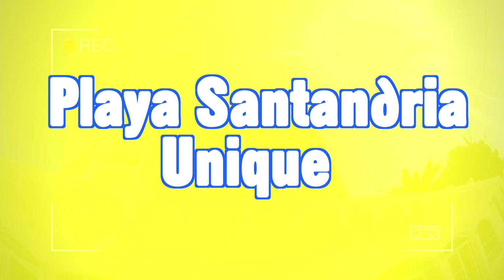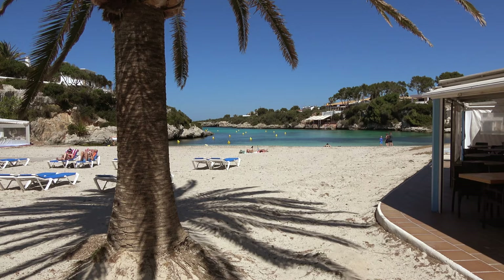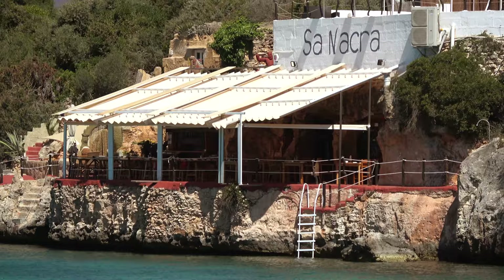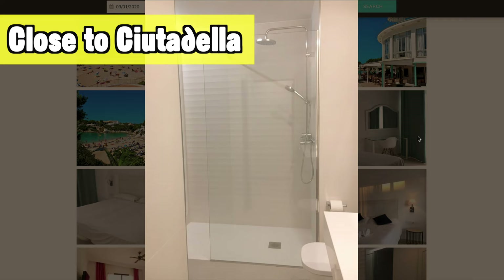One reason I selected these hotels over others was the location — not only will you have a great hotel but it will also be in a great location. The next one I wanted to include is the Playa Santandria Unique, located next to the beautiful Playa Santandria beach in Citadella, a little bit on the outside of it but still quite close to town. It's a great place if you want quiet and relaxation next to a beautiful beach. It's also quite close to Citadella, so if you want a bigger place a few days a week you can go there for more restaurants.